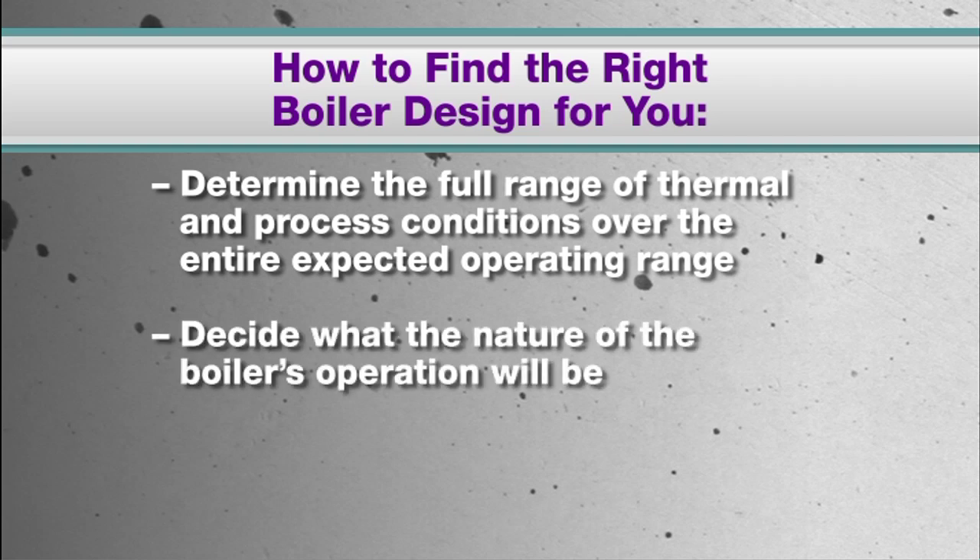What is the nature of the boiler's operation? Is it subjected to rapid start-up? Are there aggressive load swings? How cyclical is the boiler's availability to the rest of the plant? What is the range of operation, or turn-down?